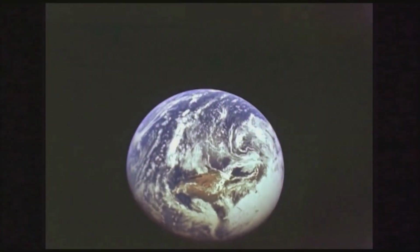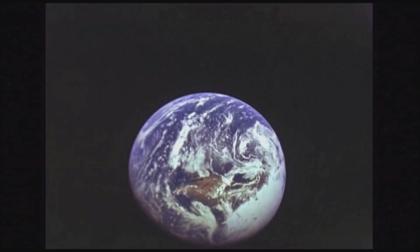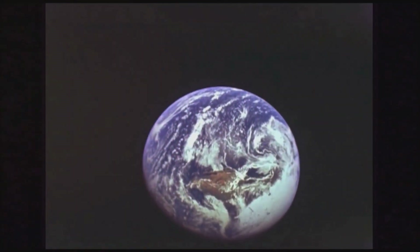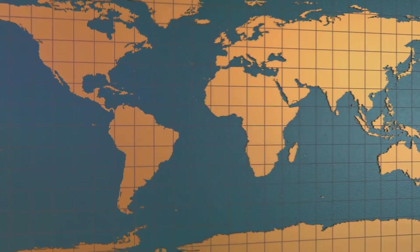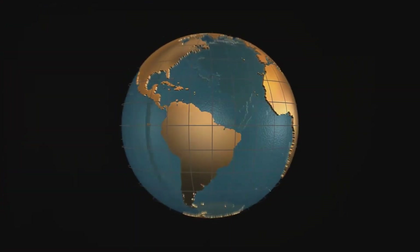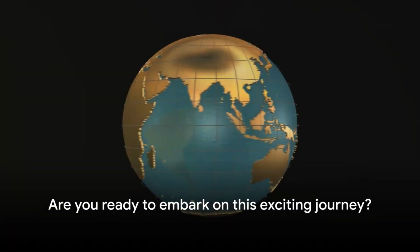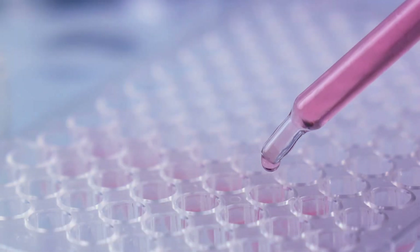Meteorite analysis, radiometric dating, analysis of the oldest rocks on Earth, study of the moon's age, and study of tree rings and soil layers. Each technique offers a unique perspective, helping us piece together the grand puzzle of Earth's history. So are you ready to embark on this exciting journey? Let's delve deeper into these intriguing methods.